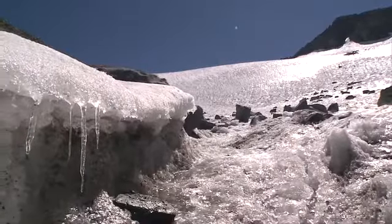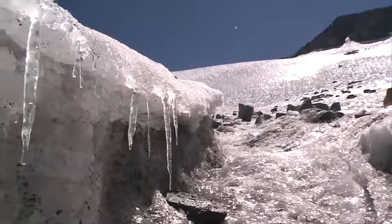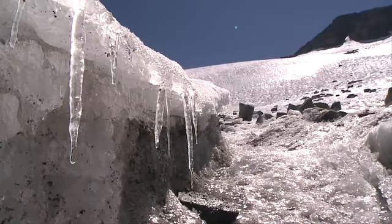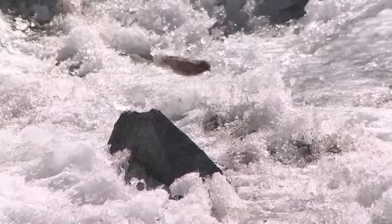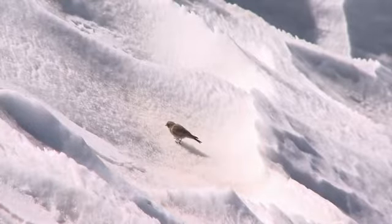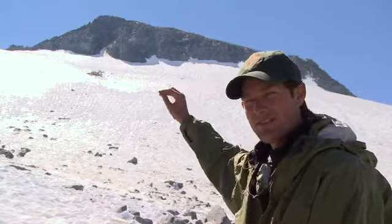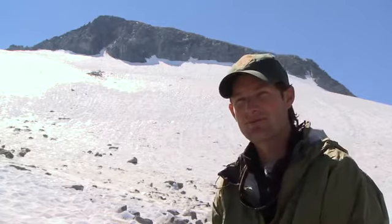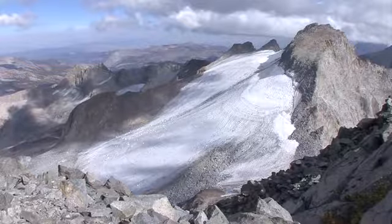The Lyell Glacier, as it retreats, will just keep moving up the slope until it finally gets right underneath the summit and disappears. There are a number of other plants and animals doing effectively the same thing. The ones living at the very highest peaks in the park eventually have nowhere to go — that's the top of the park right there at Mount Lyell. When temperatures get a lot warmer, they won't be able to go anywhere, and like the Lyell Glacier, they too may disappear.